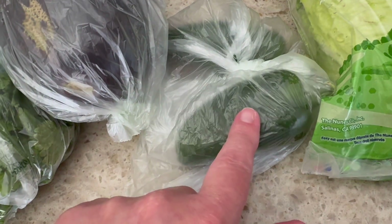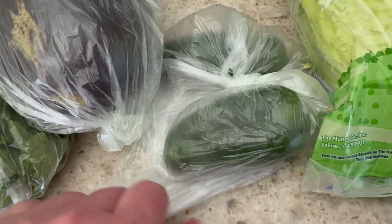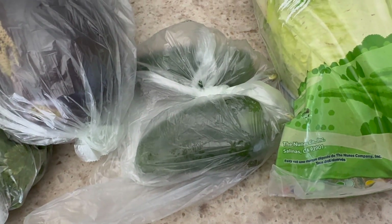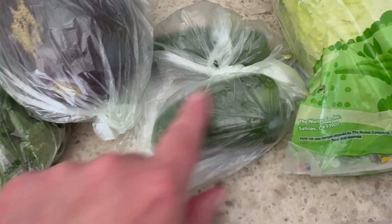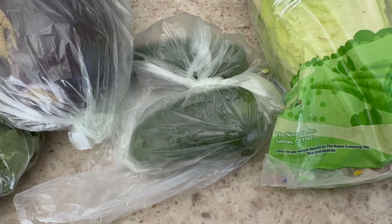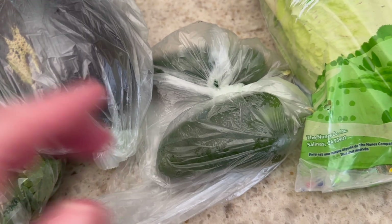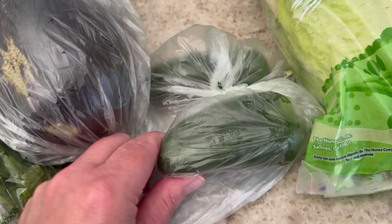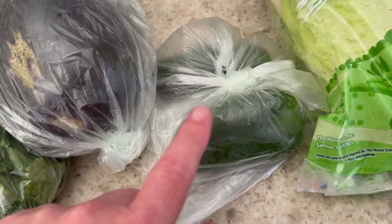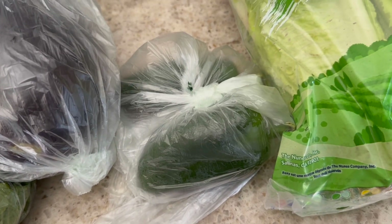Next up I just bought two jalapeño peppers. These are kind of big, which is okay — I'll just do half with some cilantro and mango for the salsa. When I cut this in half, I just refrigerate it and it lasts at least a couple more days so I can make another batch of mango salsa. Or sometimes I add it to rice — like brown rice — to flavor it up along with some cilantro. That tastes really good too.